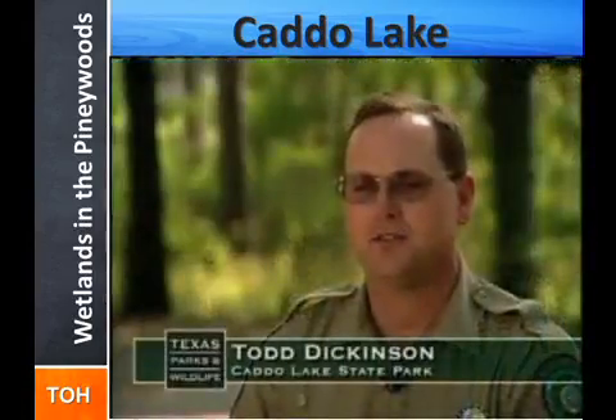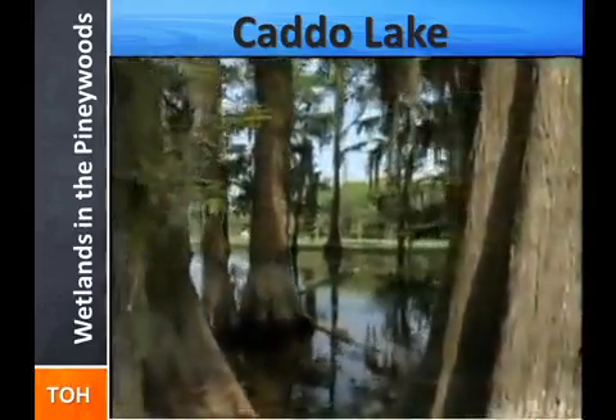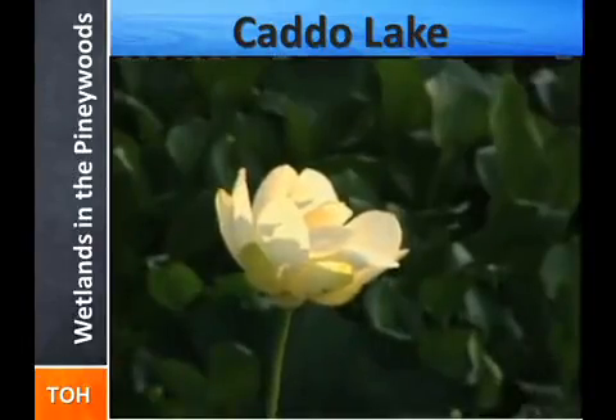Caddo Lake is the largest naturally formed freshwater lake in Texas. It's been around for hundreds of years, and since it's such an old lake, it's very diverse in both fish species and bird species. There's a lot of plant and animal life that depend on the lake.